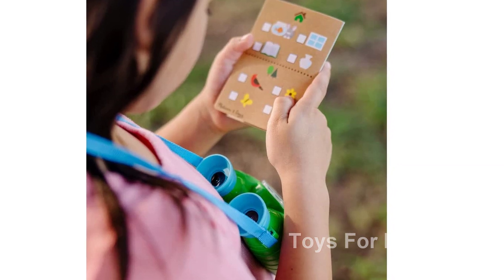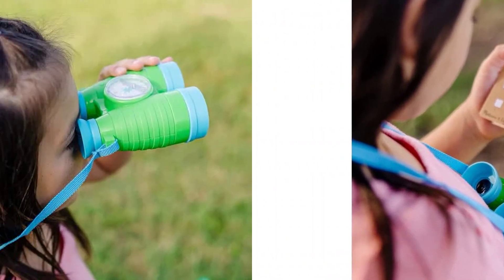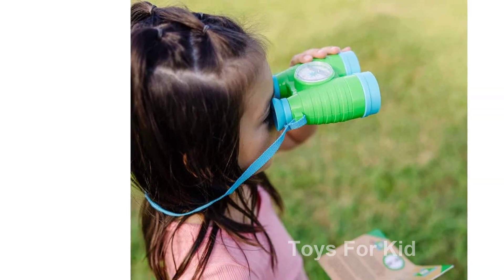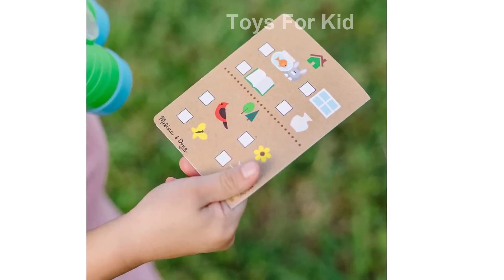Introducing the Melissa and Doug Let's Explore Binoculars and Compass Play Set. This outdoor activity set is perfect for kids ages 3 and up who are ready to embark on exciting adventures. The play binoculars are equipped with soft eyepieces and a built-in compass, allowing children to focus on exploring the natural world up close.